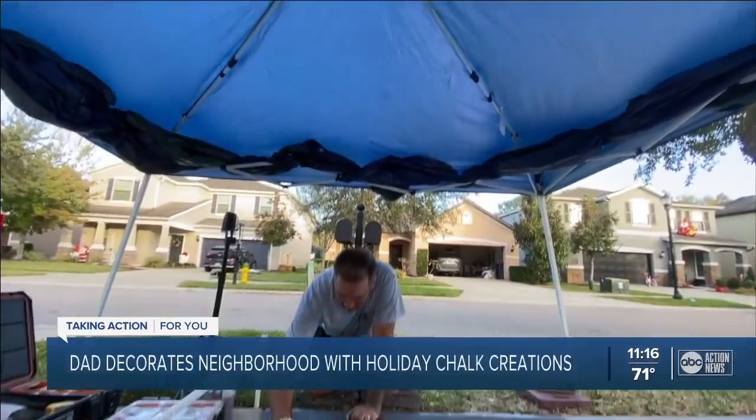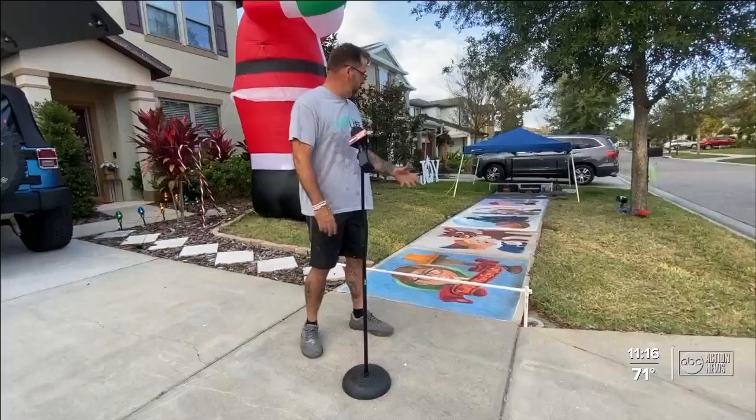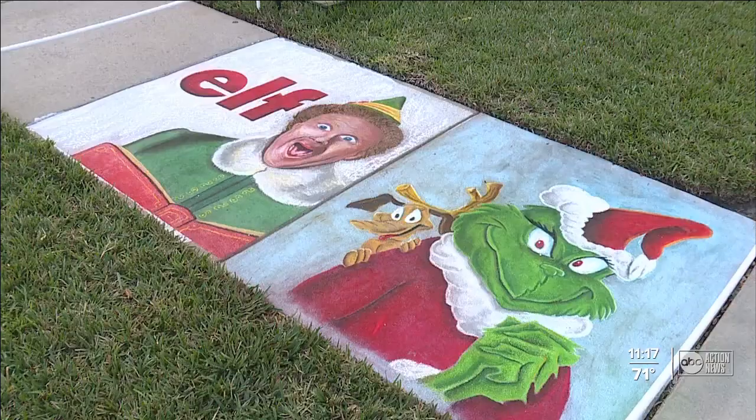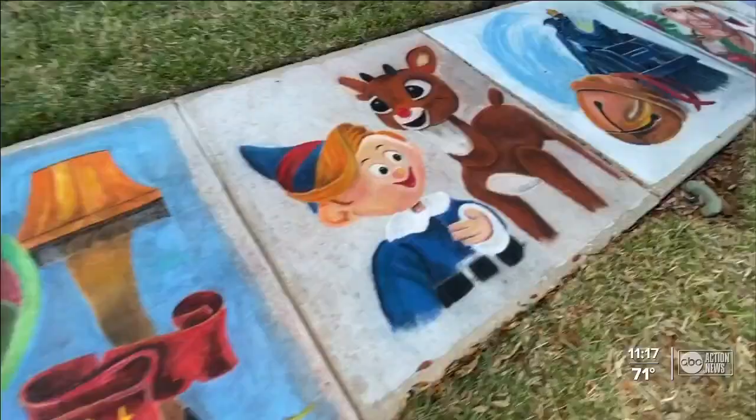Brian Morris uses the sidewalk outside his home as a blank canvas. Artist chalk pastels — you can buy them online or at stores — some of it mixed with a little bit of water, and the rest is just technique, rubbing it into the sidewalks.